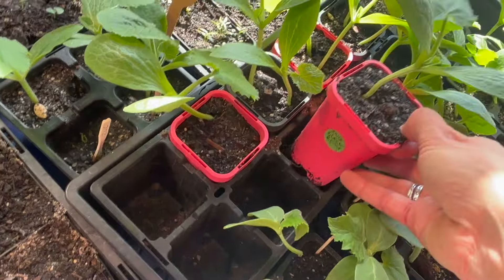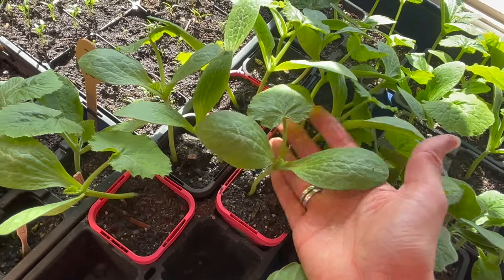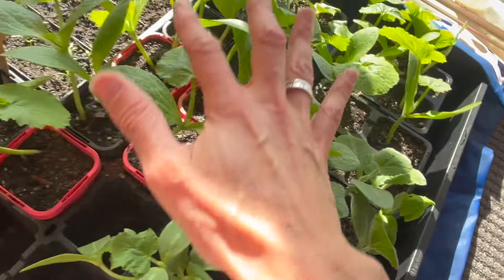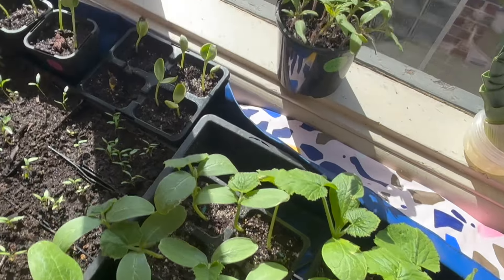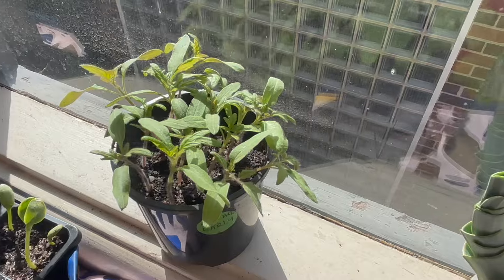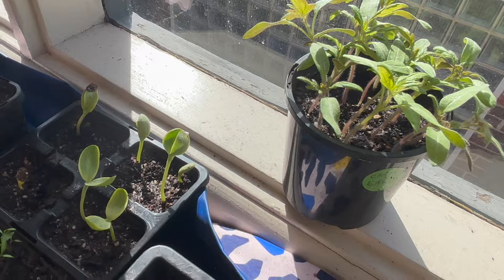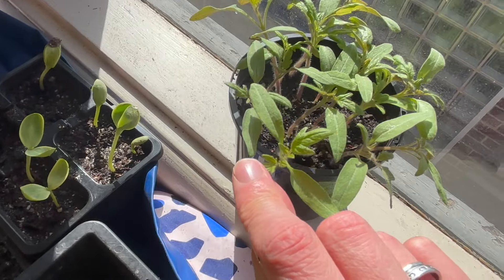What have we got here? Lebanese cucumbers — you can see the true leaves have come through there. And zucchinis — look how big my hand is and how big the leaves are, they're getting really big. I think most of these are a combination of cucumbers and zucchinis.